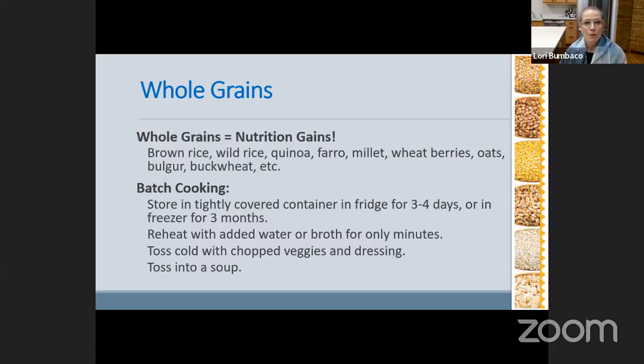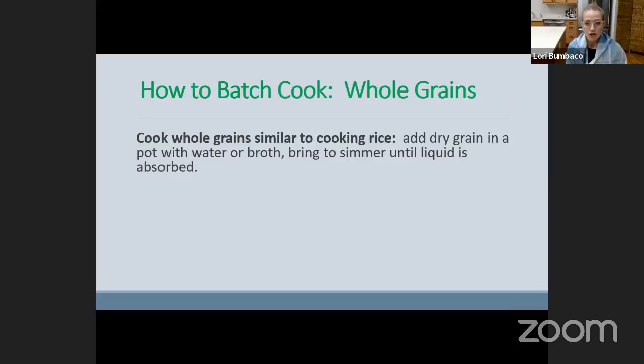Did you know we can also freeze them? I'll talk about that in a minute. When we reheat them, we're just going to add a little bit of water or perhaps broth, depending on your desire. You only have to reheat them for a matter of minutes. We could also have them cold right out of the fridge — we can make a green salad, toss them with some chopped veggies and a dressing, or toss them into a soup or a stew. A really practical, helpful way of adding more nutrition.